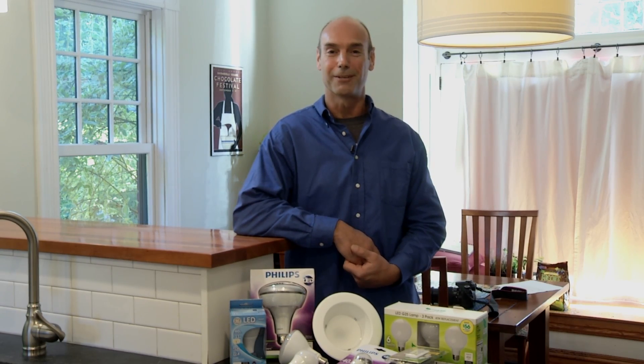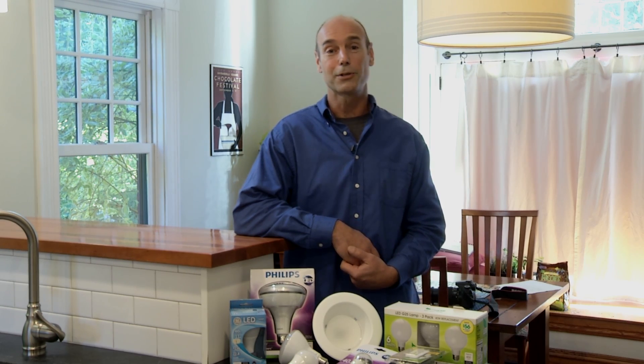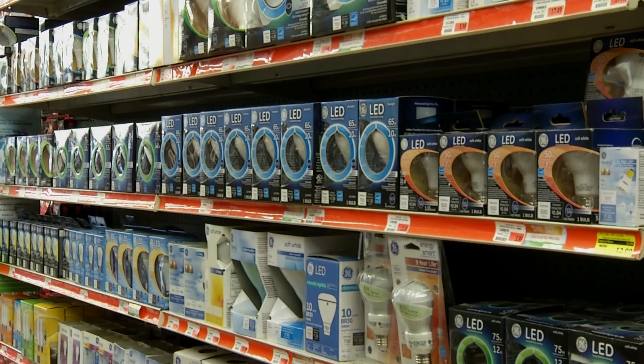Hi, I'm Matt Sargent with Efficiency Vermont. Upgrading to LED bulbs can be a great way to save energy. And choosing the right bulb can seem confusing, but it doesn't have to be.